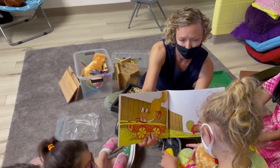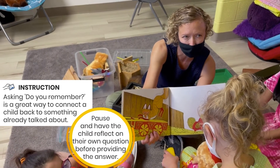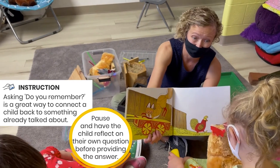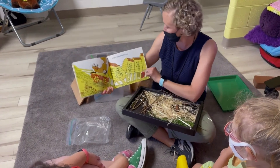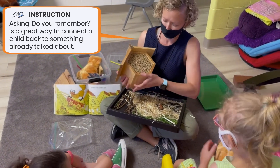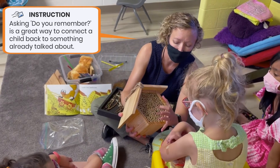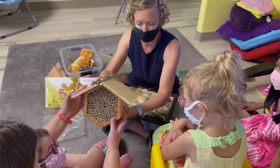Why is he still chasing Rosie? Do you remember why the fox wants to catch Rosie? Because he wants to eat everybody! Under the beehive. Rosie is walking under the beehive.